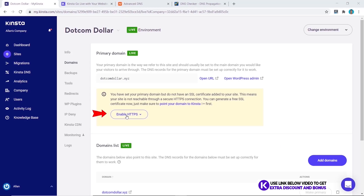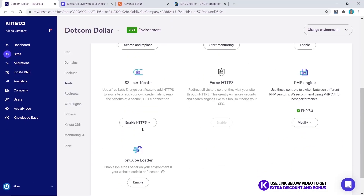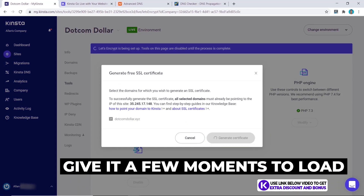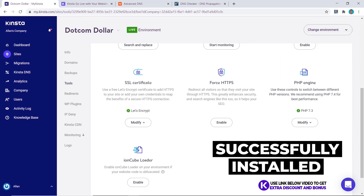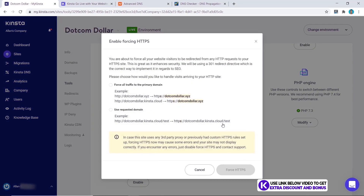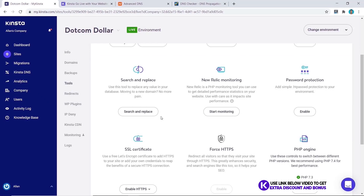To install an SSL certificate, you can either click it from here or go to Tools, scroll down to the bottom, and click Enable HTTPS. Click Generate Free SSL Certificate, click Generate, give it a few moments to load, and that's it — our Let's Encrypt SSL certificate has been successfully installed. Now we should also enable Force HTTPS. Click Enable, force all traffic, and click Force HTTPS. Installing an SSL certificate was very simple.